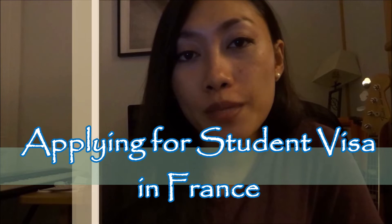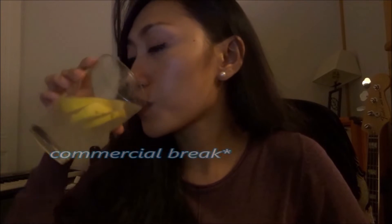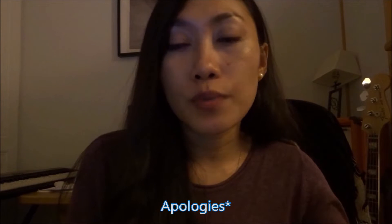Today's topic will be focusing on how I applied for a student visa in France and the processes. I'll be focusing on how I did it in France, so if you have questions about any other countries, I'm sorry I can't really answer those, although I did apply for other countries. You can go and check directly to their website.